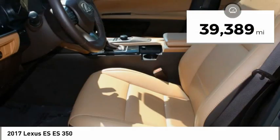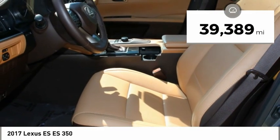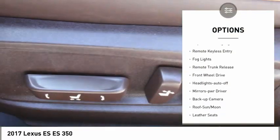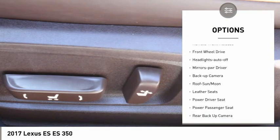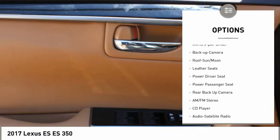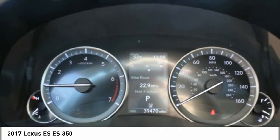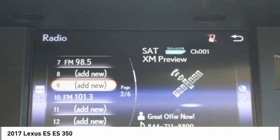This vehicle has less than 40,000 miles. Here are some of this vehicle's great options: aluminum wheels, traction control, daytime running lights, remote keyless entry, fog lights, remote trunk release, FWD, headlights auto off, mirror memory, backup camera.